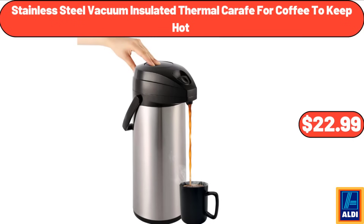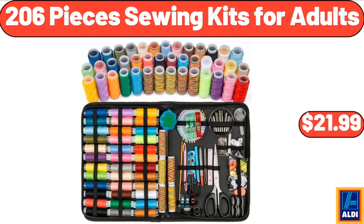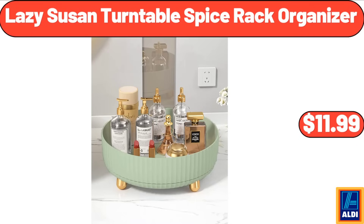Stainless steel vacuum insulated thermal carafe for coffee to keep hot, $22.99. Embroidery quilted couch cover, $6.49. 206-piece sewing kits for adults, $21.99. Madison Joandra vintage floral area rug, $169.99. Outdoor wooden planter box, $69.99. Lazy Susan turntable spice rack organizer, $11.99.